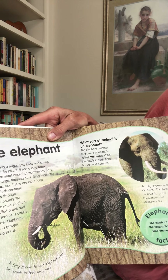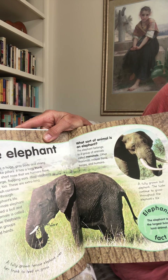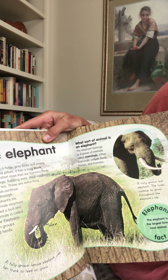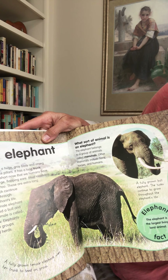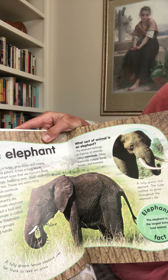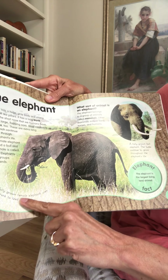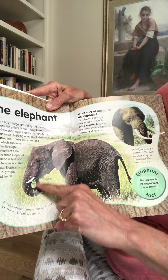The elephant. The elephant has a huge gray body and strong legs that look like pillars. It has a long trunk instead of the short nose that we humans have. It also has large, flapping ears. Most elephants have tusks, too. These are extra long teeth which continue to grow through the elephant's life. The male elephant is called a bull, and the female is called a cow. Elephants live in groups called herds. A fully grown female elephant uses her trunk to feed on grass — you can see she's pulling it up to her mouth.